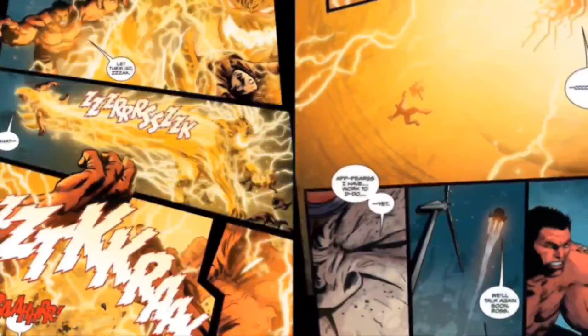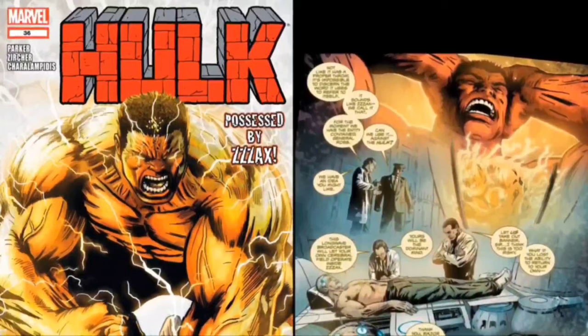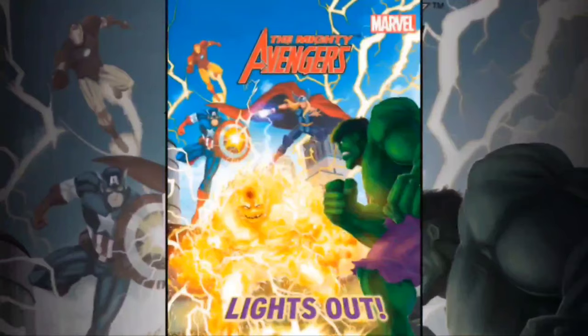It would quickly begin to think on its own and become self-aware, even developing basic speech, and would name itself Zax as an imitation of the electromagnetic sound that it created when it moved. From there, it would go on to take out even more people, growing in intelligence each time.